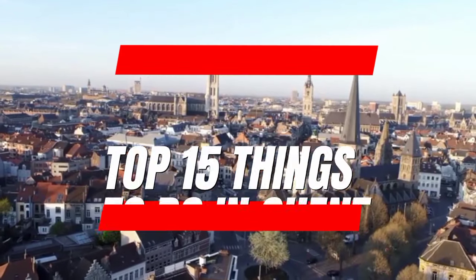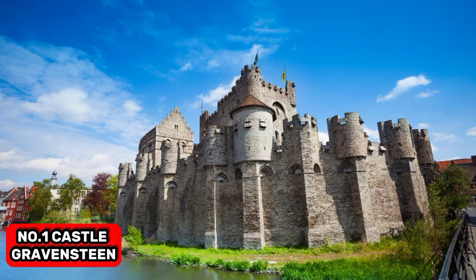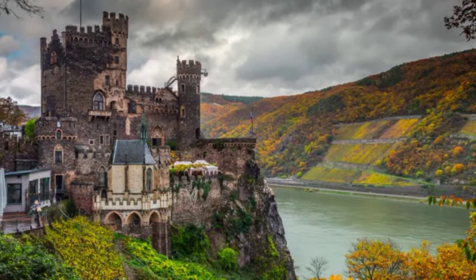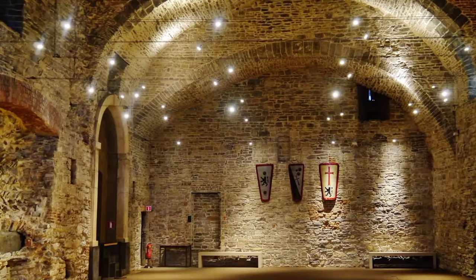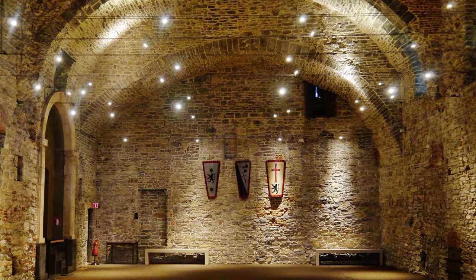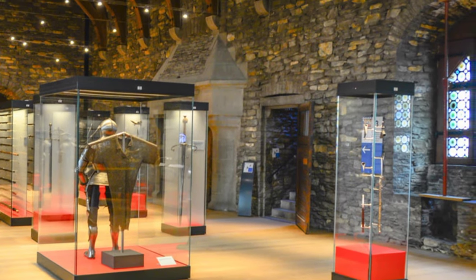In this video, we'll share the top 15 things to do in Ghent. At number 1, we have Castle Gravenstein. This 12th century castle is a breathtaking sight that has been restored to its former glory. The interior may lack furnishings, but it more than makes up for it with a guillotine and suits of armor. Don't miss the costume drama set in the castle's rooms and battlements.